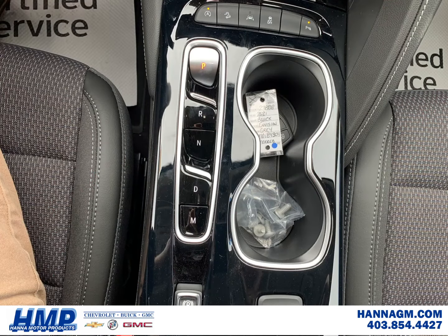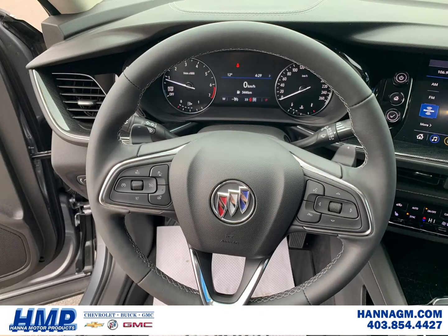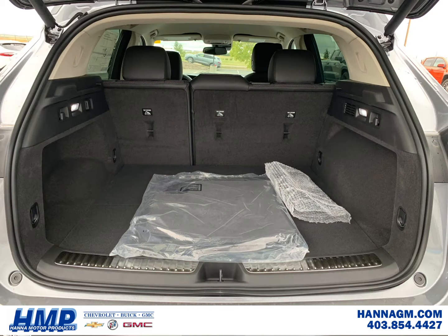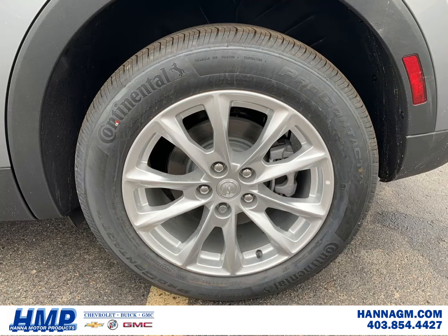With this beautiful ebony-accented interior, and with features like the heated seats, dual climate control, and keyless ignition, this safe and reliable SUV brings the comforts of your living room right onto the highway.